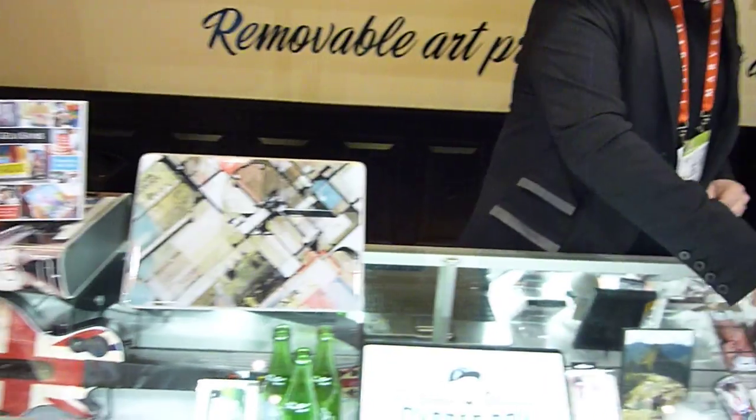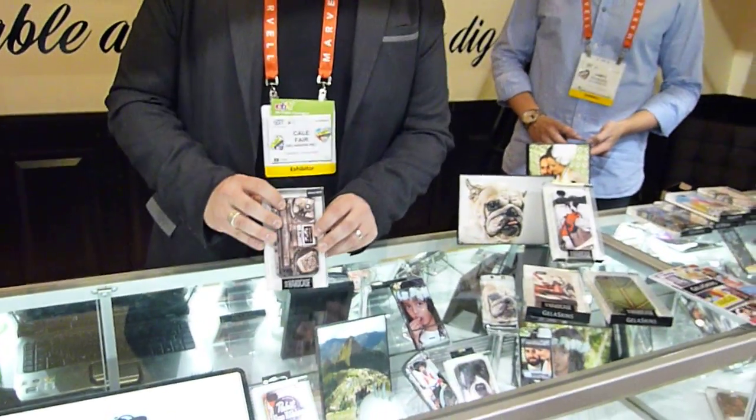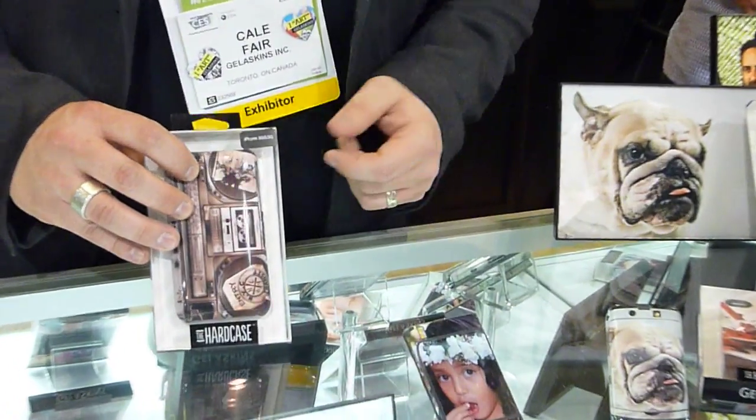We've recently jumped into the hard case game. Same great artwork, a little more protection for your devices. We do this for the iPhone 4 and the iPhone 3 right now.